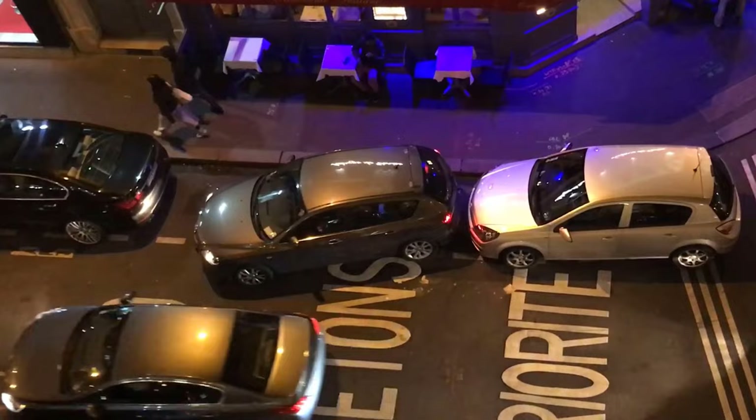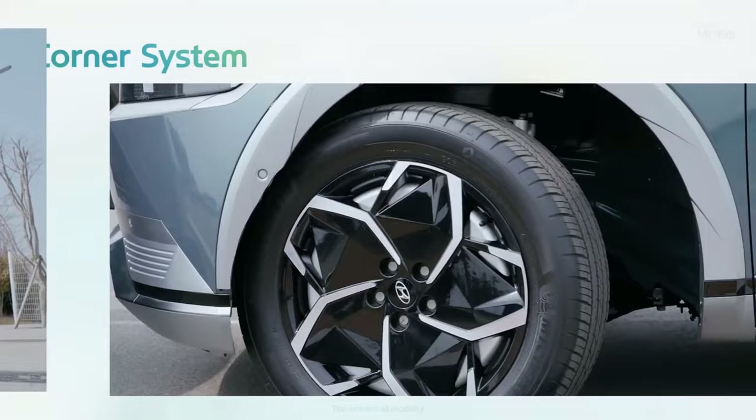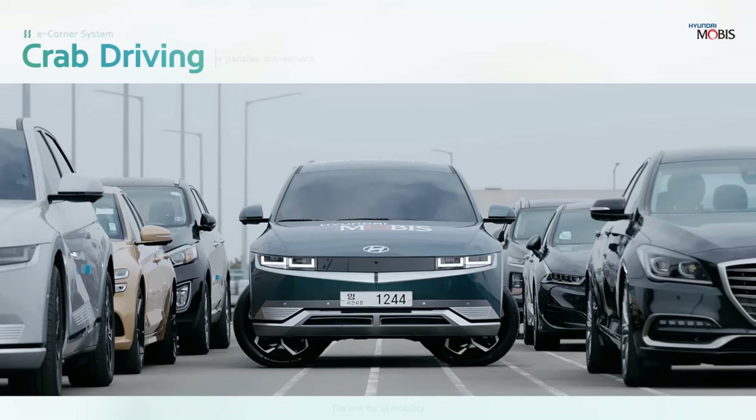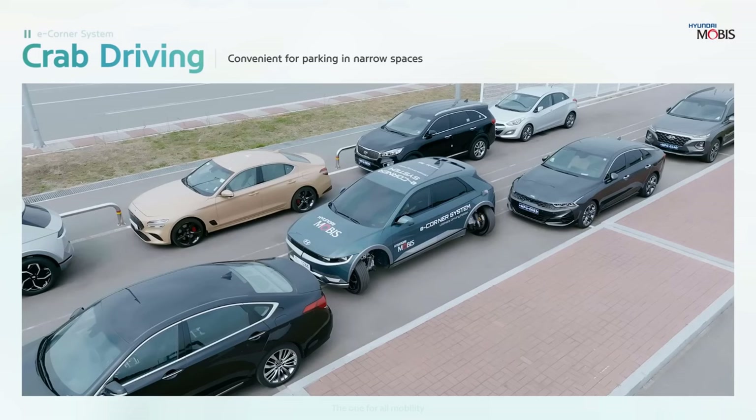If there is one thing the majority of drivers can agree on, it's that we all hate parallel parking or tight parking lots with no room to move. Well, the automotive supplier Hyundai Mobis is developing a solution to this problem in the form of the e-corner system, better known as crab walking, where all four wheels can pivot 90 degrees allowing the car to drive perfectly sideways into a parking spot.